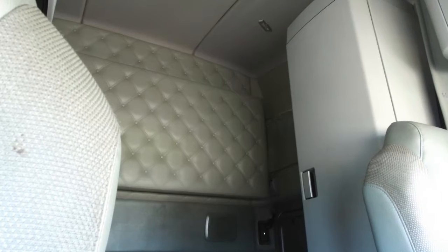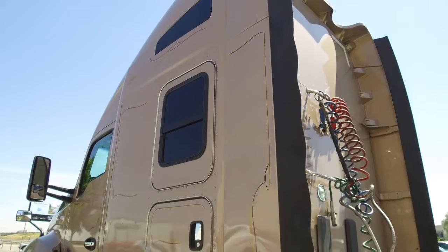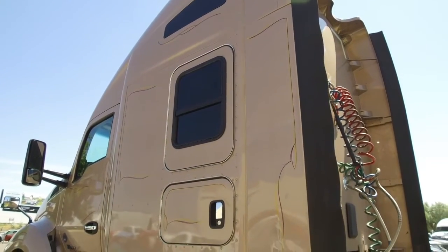Now to the 76-inch double bunk. It's got plenty of storage, a bunk heater, a fridge, and sleeper windows. That'll tell you how loaded this truck is.